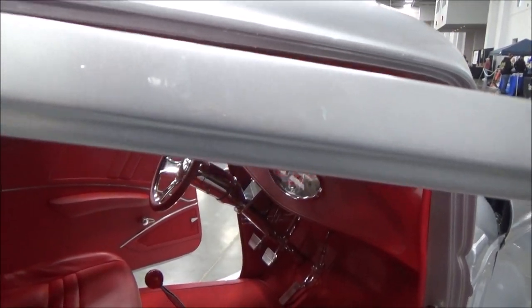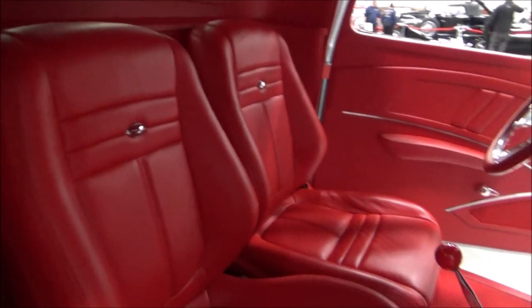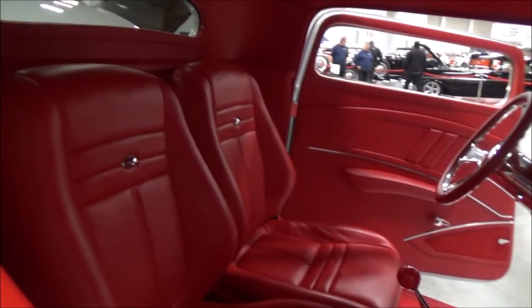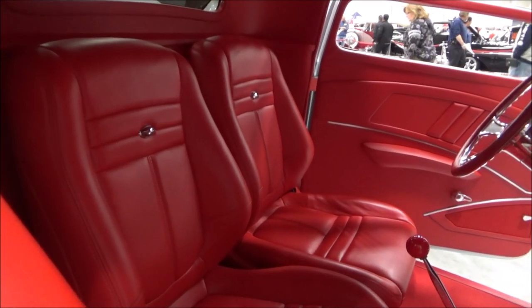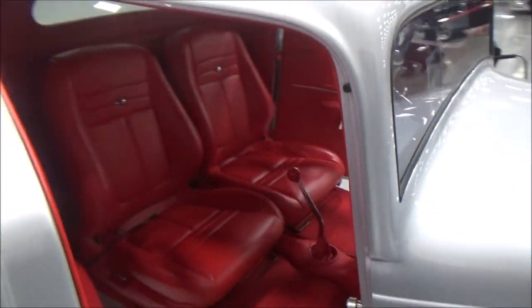The interior was done by a guy named Chuck Hanna down in Concord, North Carolina. It's called Chuck Hanna's Hot Rods Interiors. Those seats are actually out of an Acura, and they've been sectioned four inches, and the back has been shortened by six to fit inside that cab, but it's very comfortable. I wouldn't hesitate driving this car across country.